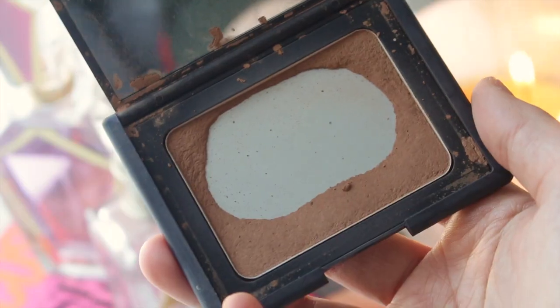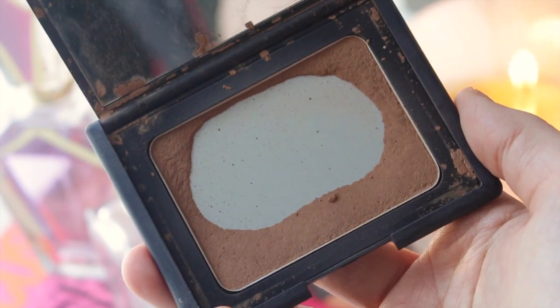For bronzers, I only have one to talk about: the NARS Laguna Bronzer, which retails for $52. As you can see, it's very much loved. What I love about it is it's super easy to blend and it is not orange. So many bronzers are way too orange, and with my fair skin it's hard to find one that looks natural — this one just looks like a natural bronze. It has a matte finish.